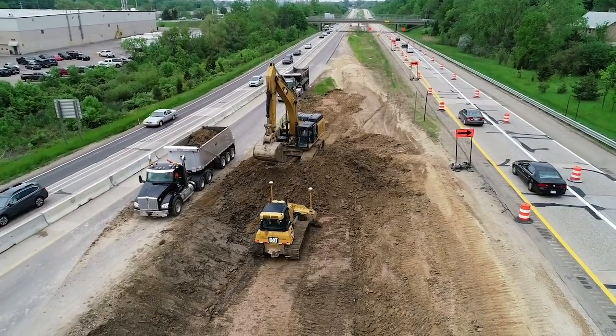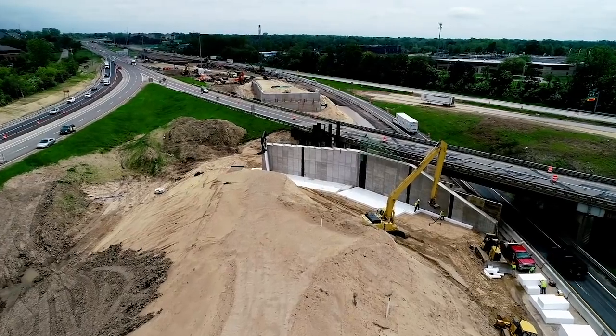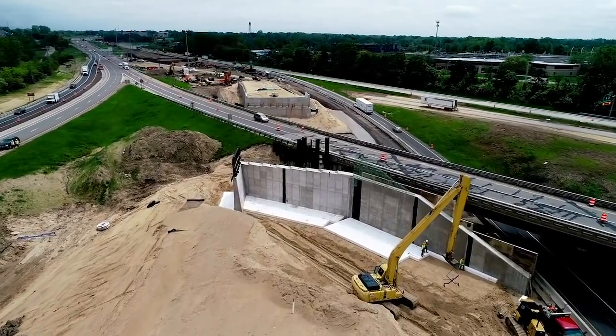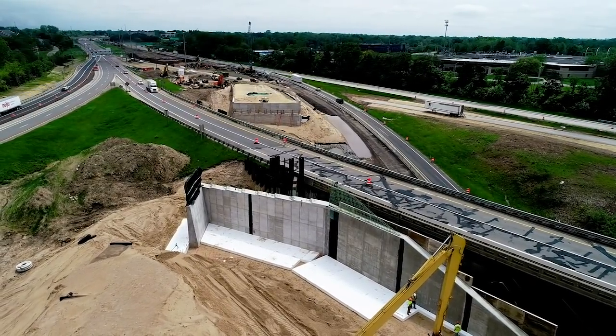We also have 102-inch beams — eight-and-a-half-foot-tall beams — on bridge S17, I-96 eastbound over I-196 westbound. For this area, that's a very large beam.